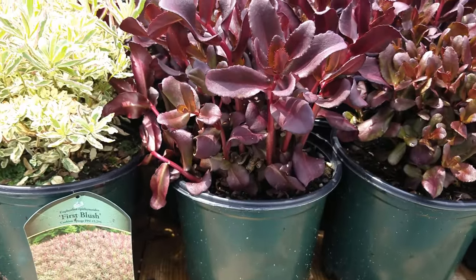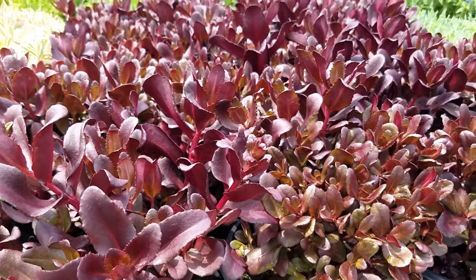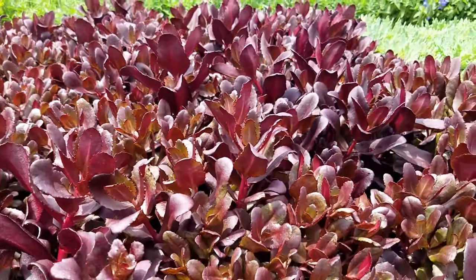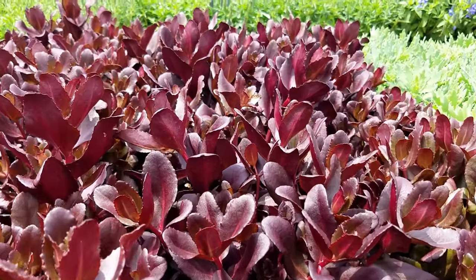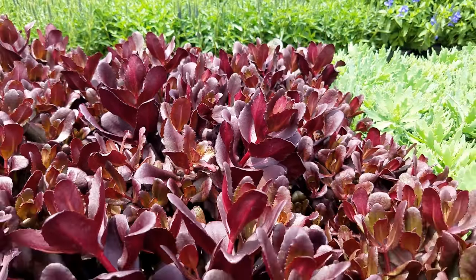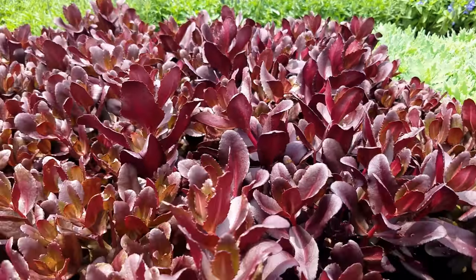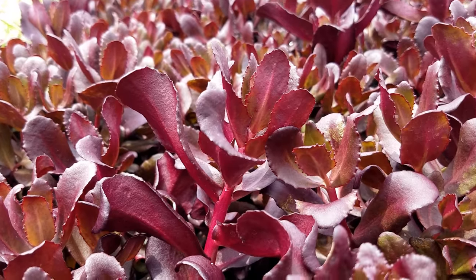Looking absolutely spectacular here on this shipping wagon is this very colourful form of stonecrop called Sedum Touchdown Teak, developed by Terranova nurseries with this very colourful red-purple foliage, and when you look at it closely you'll see that it has very becoming red stems.